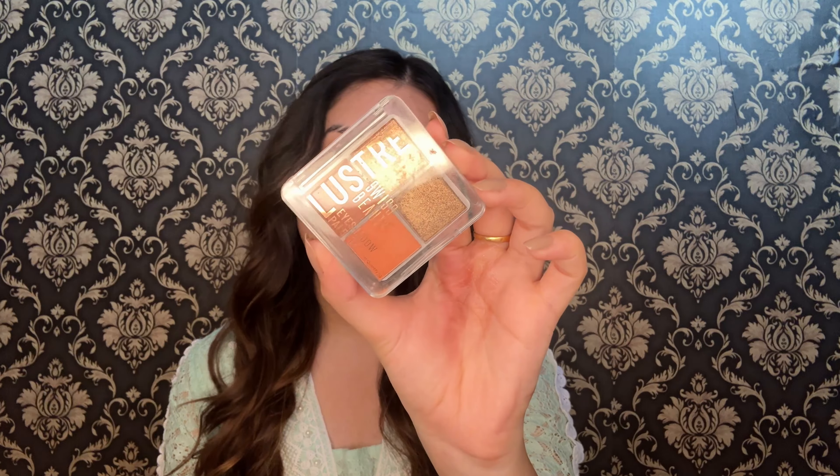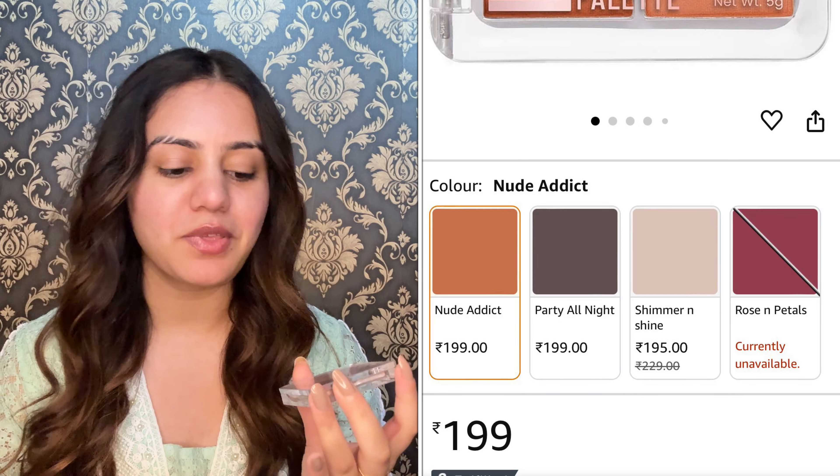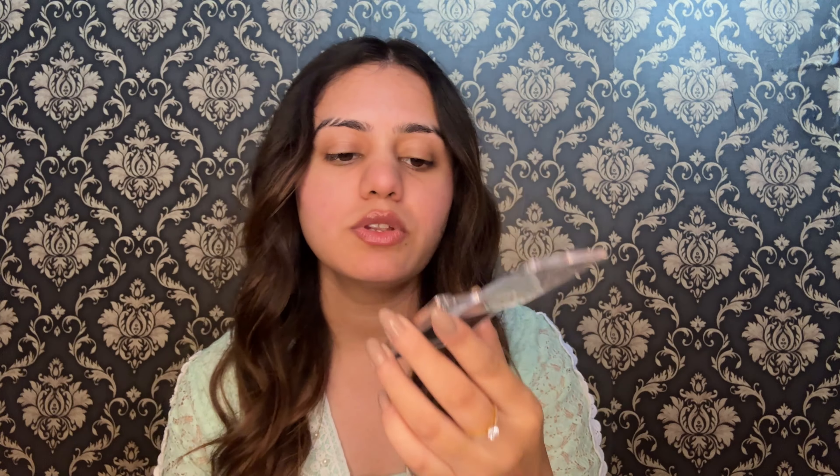Next up is the Swiss Beauty Luster Eyeshadow Palette. It is 5 grams of quantity, also manufactured in 2023 and good until 2027. My shade is 02 Nude Added. This is a 4-shade eyeshadow palette — two matte shades and two shimmery shades — and it is super travel friendly. It's very handy when you only want to carry one thing while travelling.